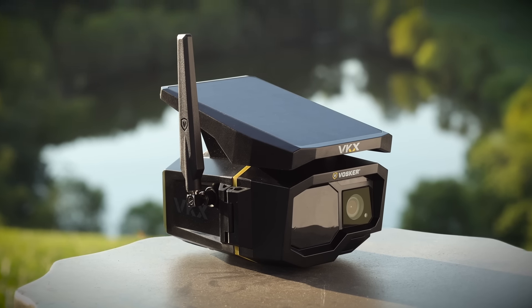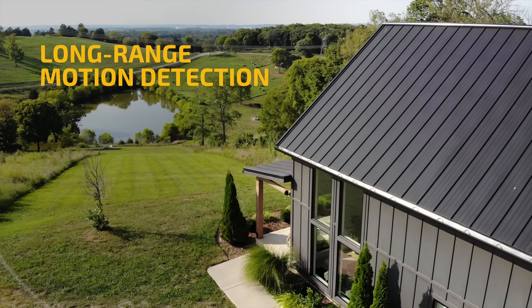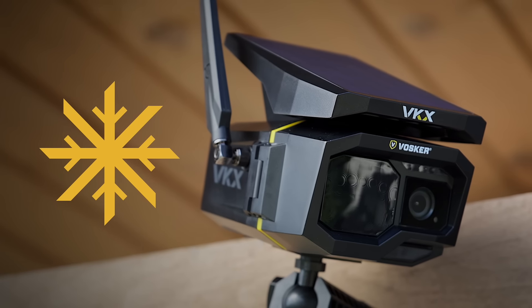The VKX is built to last. With IP65 rating and long-range motion detection, you get year-round protection, every day, every season.